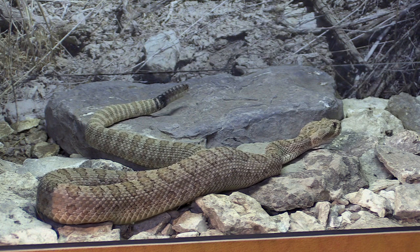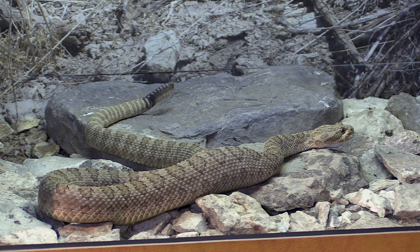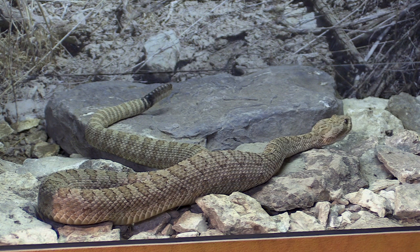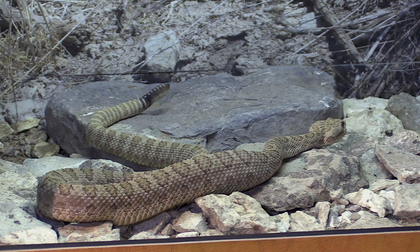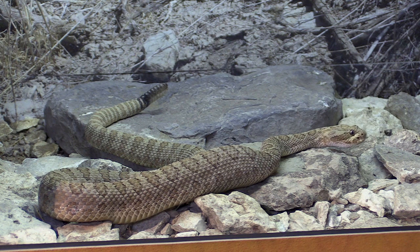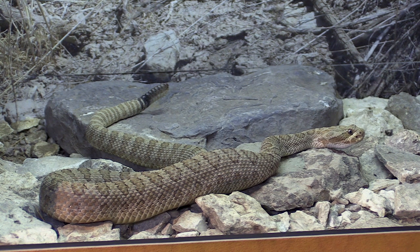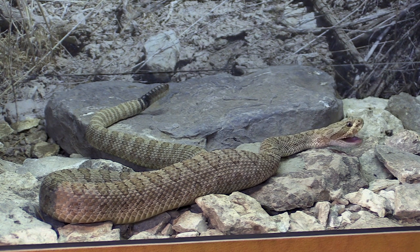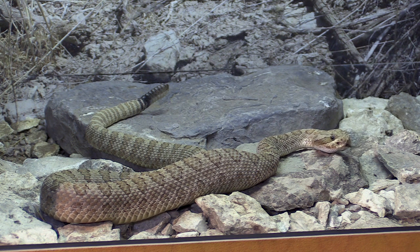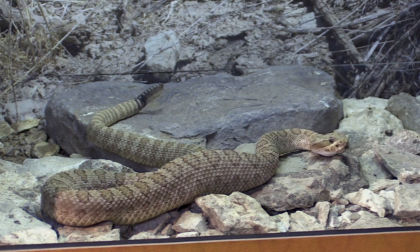Their trachea, or windpipe, is actually expandable. It's at the bottom of their mouth, and at rest it's in the back just like ours is. But when they've got a mouth full, like this snake just did, they can actually stretch it out to where it's sticking out of the bottom of the mouth. So it was breathing that entire time it was swallowing — it doesn't get in the way of whatever they're trying to swallow.